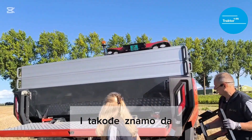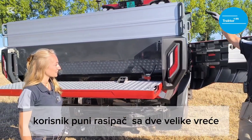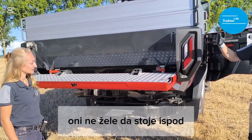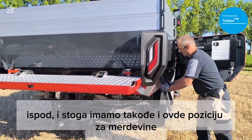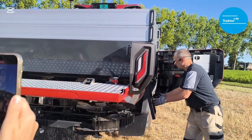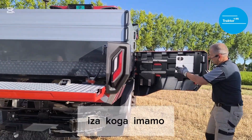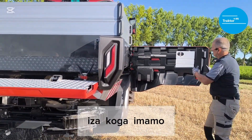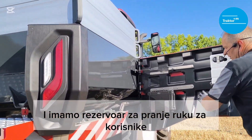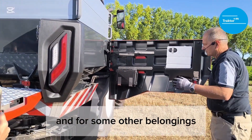Also, in some cases when customers are filling the spreader with two big bags, they don't want to stand below the auger. We have also a position here where you can step for filling and for inspection. You can see I open the grid, I open the cover, and under the cover we have a hand wash tank for customer use. We also have a storage locker for a fertilizer analyzer set and for some other belongings.